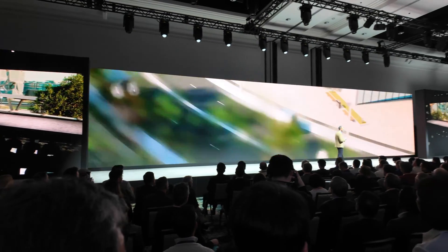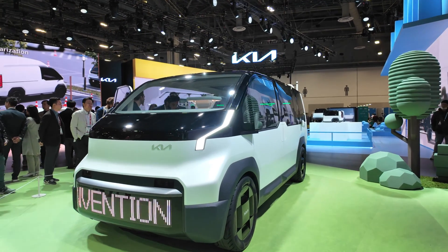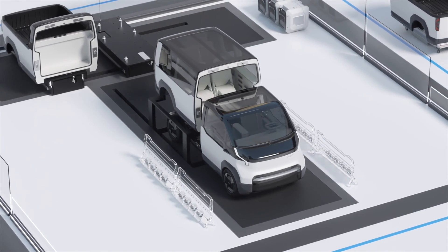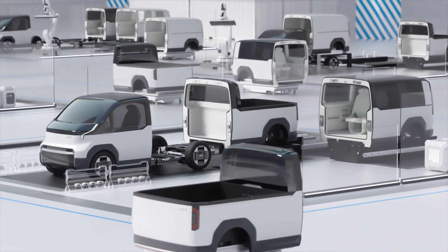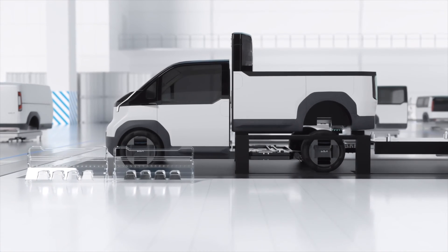This is the new PV series from Kia. It's a modular system that they are planning where you can interchange chassis and bodies for different types of uses, whether it's commercial, whether it's for a robo-taxi, deliveries, all sorts of different applications. This is a pretty cool concept.